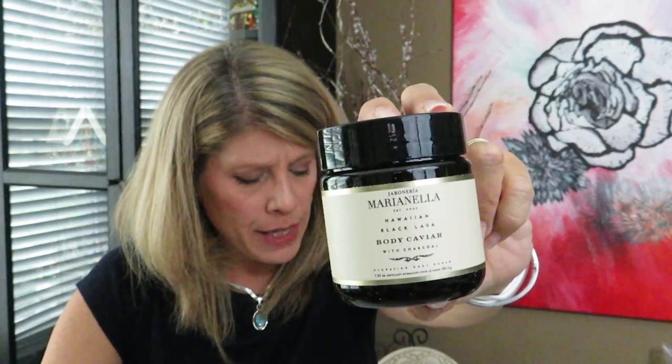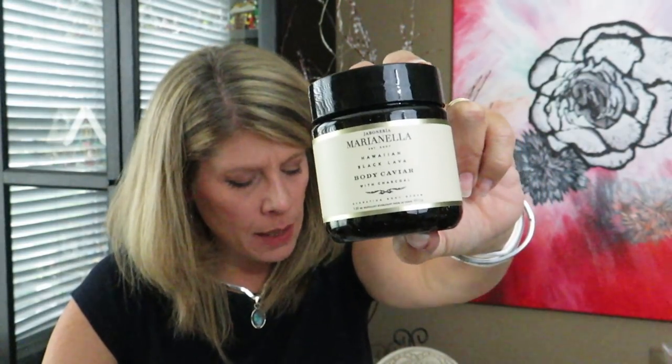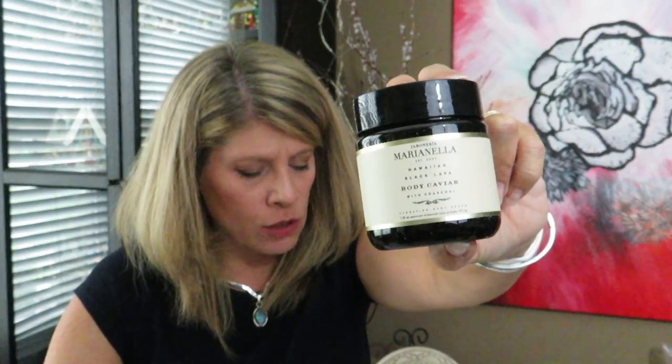Marianella Hawaiian Black Lava Body Caviar — what in the world do you do with this? It smells like spices. Let me read about it: 'This luxurious body treatment is made with natural ingredients that work together to exfoliate, condition, and hydrate all at once. In the shower, massage the caviar into wet skin, gently scrub, rinse off with warm water and pat dry.' Interesting — I'll definitely try it.